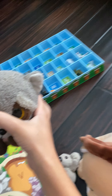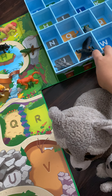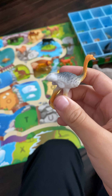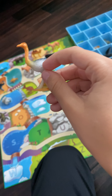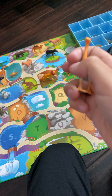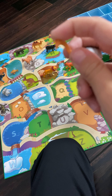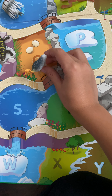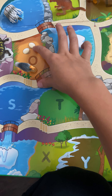O is for ostrich. It has kind of a black body, some white on it, and orange on the neck to the head. It actually has a long neck too. Let's see where it goes — right there. There's not much except just some little sands, and then there's some eggs too.